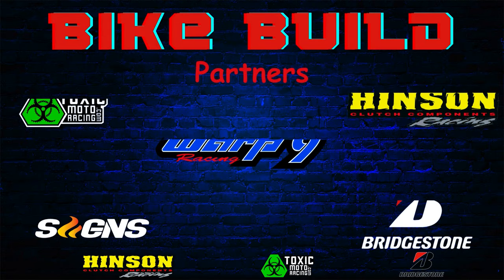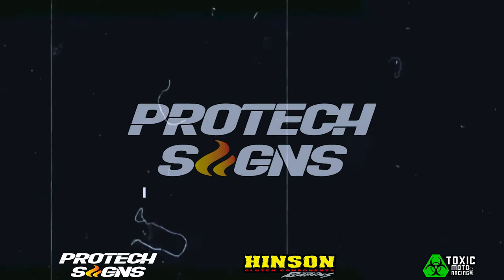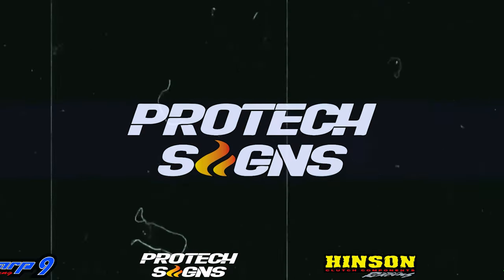Big thanks to each one of these partners because without them this bike build would not be possible. And big thanks to Pro Tech Signs for sponsoring today's video.